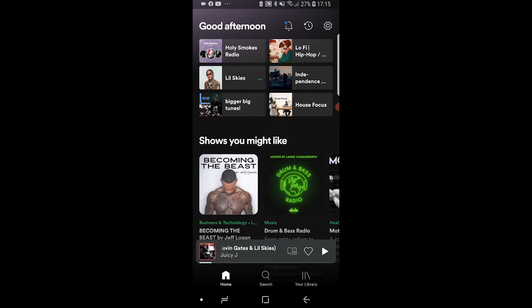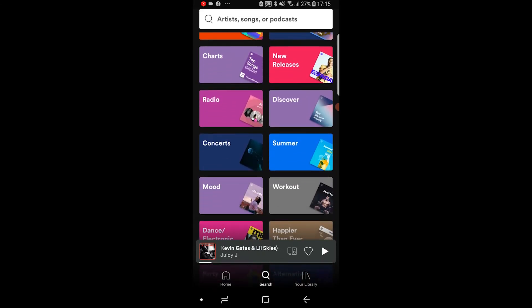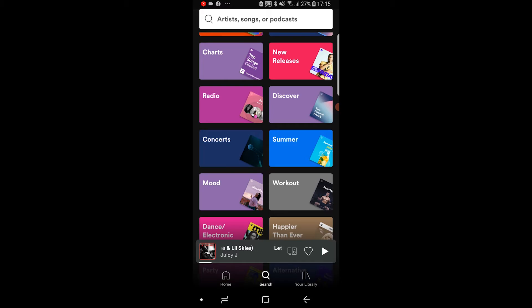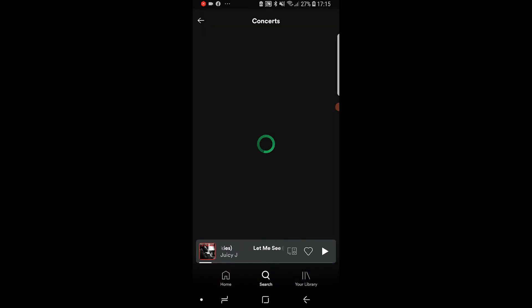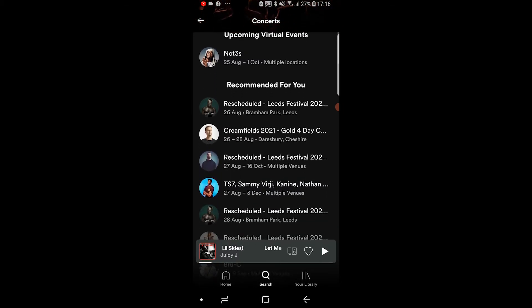To do this, go to the search feature at the bottom of Spotify, which will open up these different categories. Scroll all the way down and you'll see concerts. Click on concerts and you'll have to enter in your location. I've got mine set to Burton, which is where I live, and after you've done that you'll see concerts which are near you.